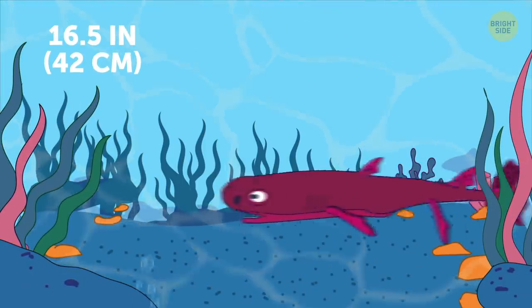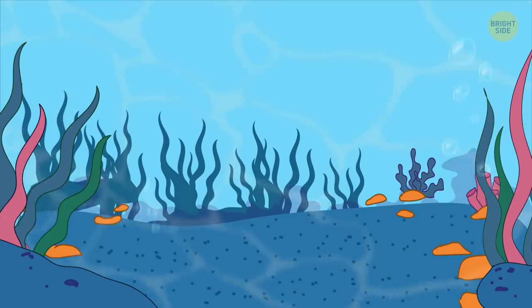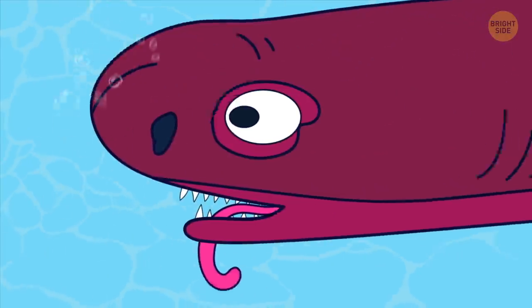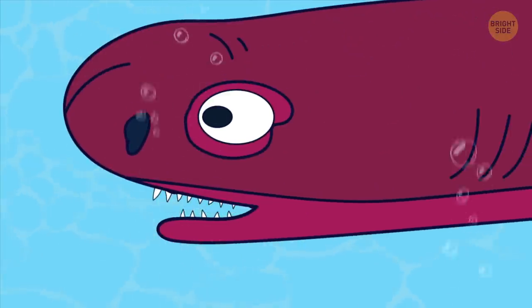Cookie-cutter shark is a living horror, with lower teeth being big and sharp while the upper ones are much smaller. When its teeth fall off, the shark eats them to maintain calcium levels.